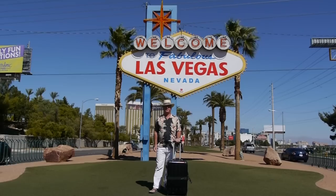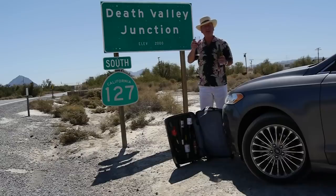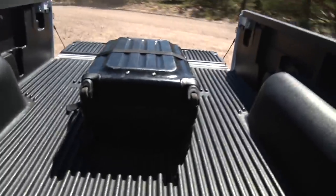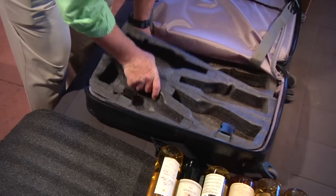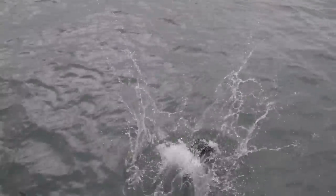So there we have it, the amazing Vingard Valise. A combination of simplicity, insulatability, protectability, mobility, flexibility, durability, and liftability. Not to mention discussability. And it floats.